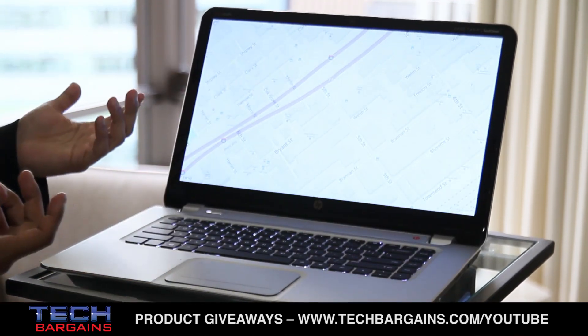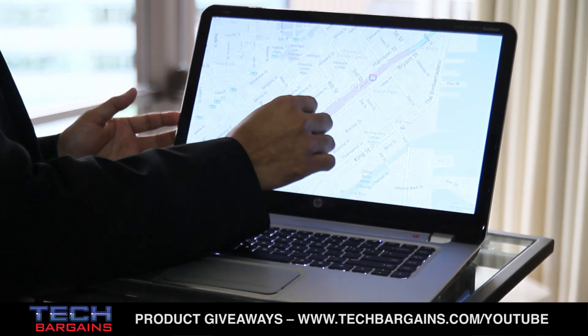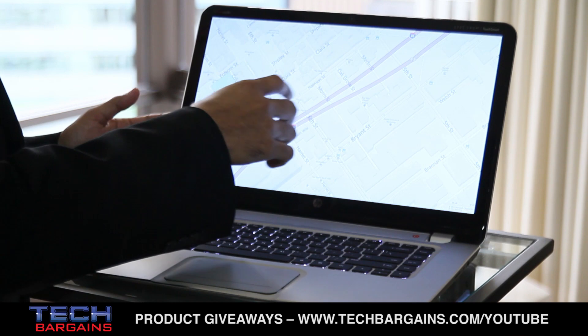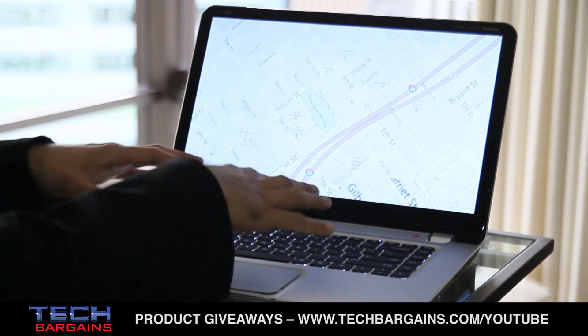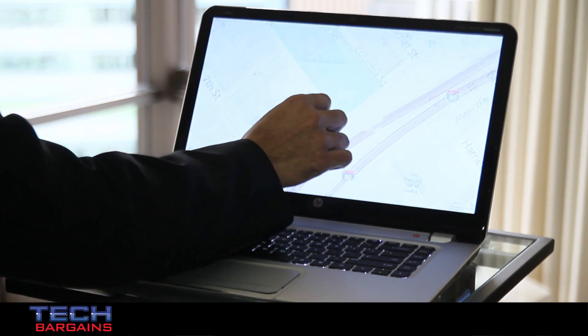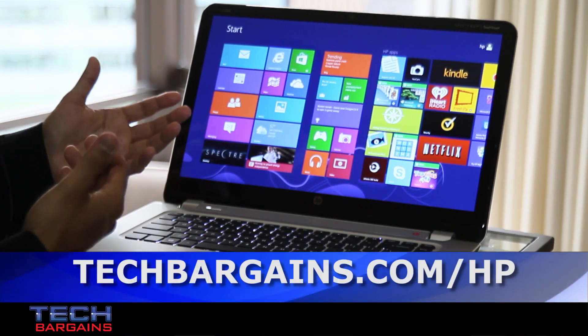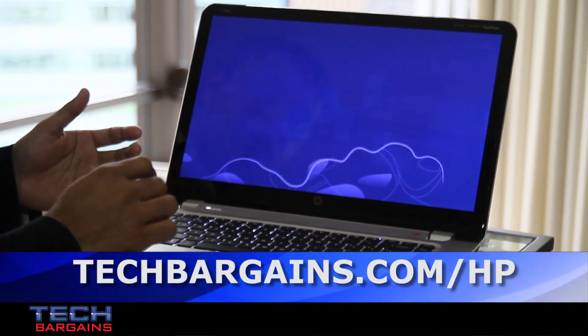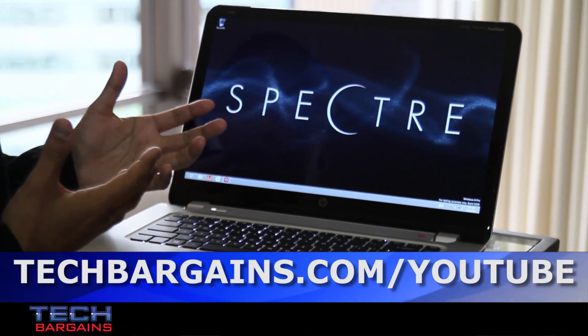I can walk up and just touch the screen and get immersed into it. As you can see, I'm using the Maps experience on Windows 8 and I can do my full computing as I normally would, but now I can touch the screen and zoom into a particular street or location. It's very easy to toggle between the Windows 8 experience and the desktop mode — I just walk up and go right into the computing experience.